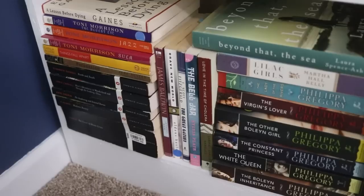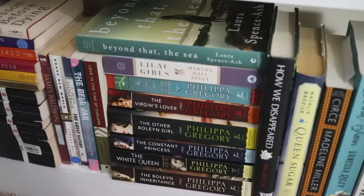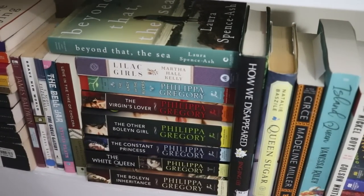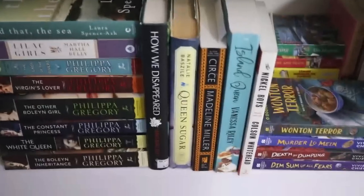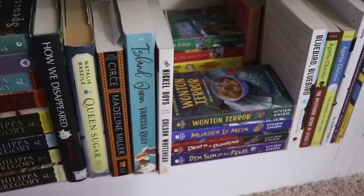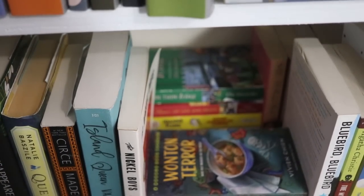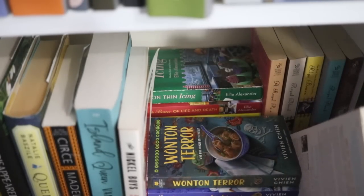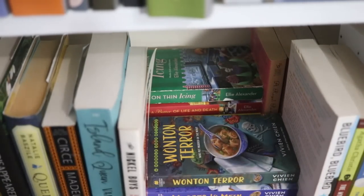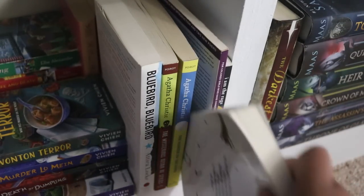At the very bottom of the shelf I have more classics — you can see the blue and black Penguin Classics — and then it shifts into historical fiction I've been meaning to read but it just hasn't happened. Then we switch into my mystery section with some double-stacked shelves: the Vivien Chen series and other cozy mysteries, some read and some not. I also have some poetry books in this section.